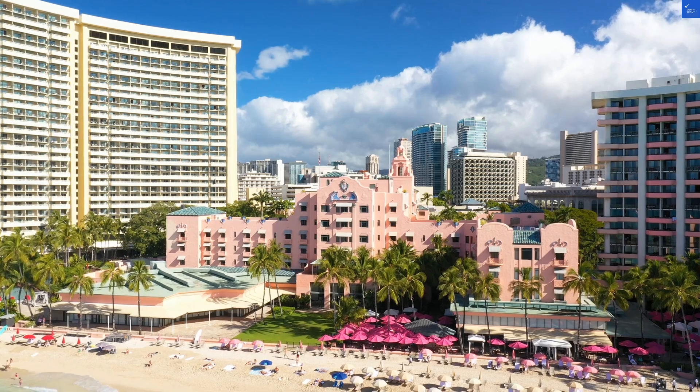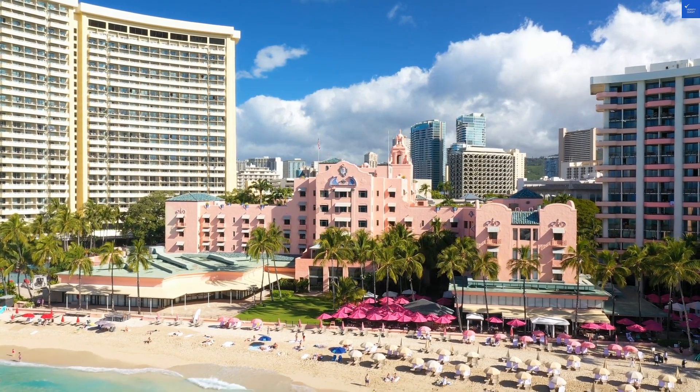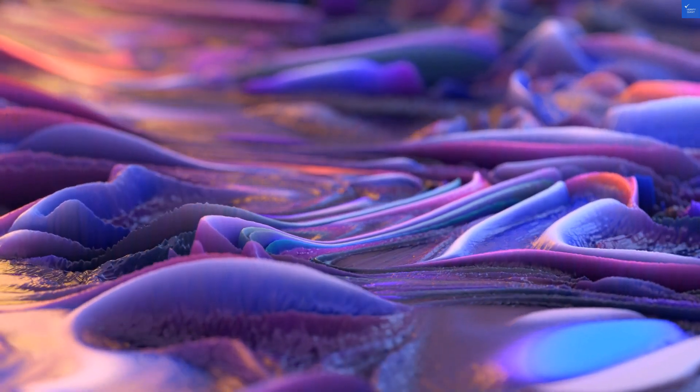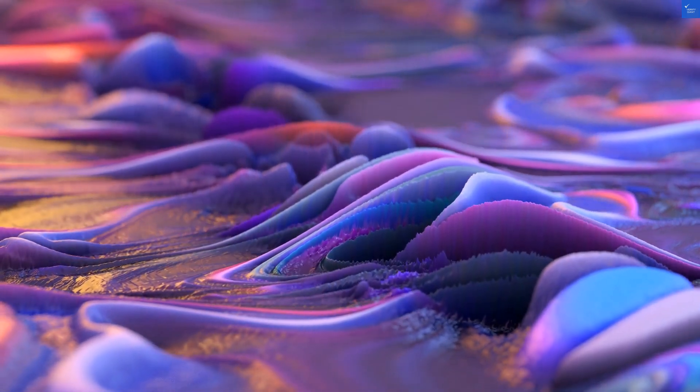Now, let's tackle some reviews. A guest lamented the air conditioning was louder than my ex during an argument. But fear not, others raved the room with the pool view was fantastic. Talk about a split personality.